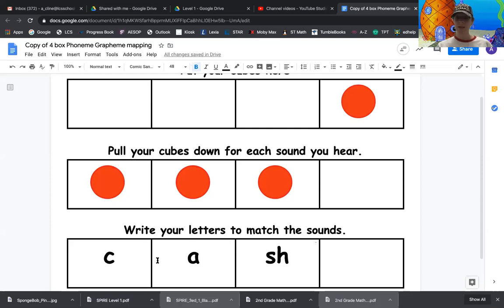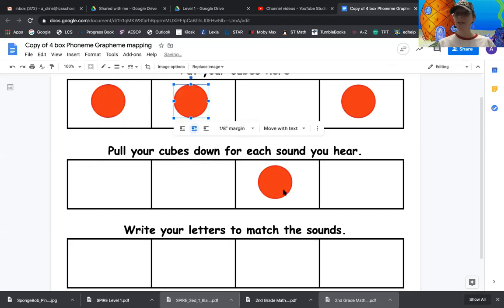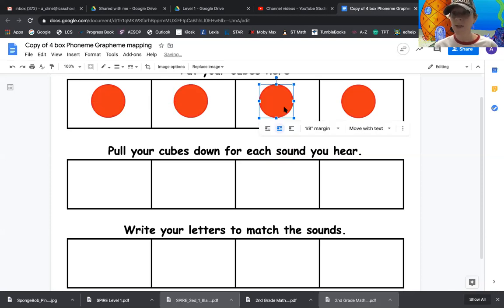Let's go ahead — while I'm getting my board ready, I want you guys to all think of a sentence with the word cash in it. Tell somebody in your house — whoever's around — tell them your sentence using the word cash. My sentence would be: I'm going to the bank to get out some cash.